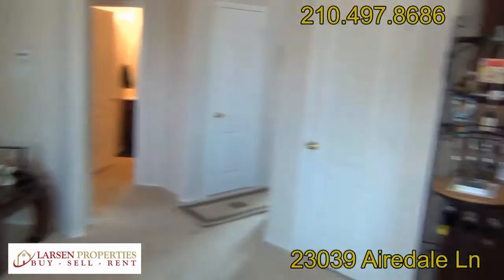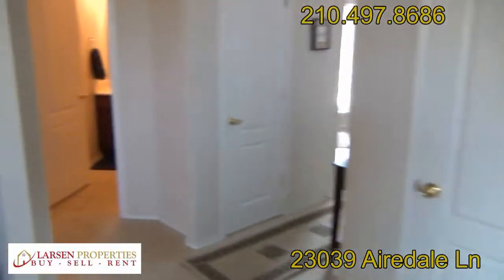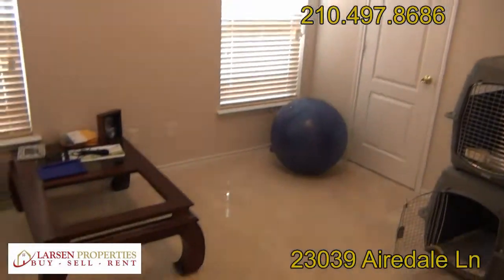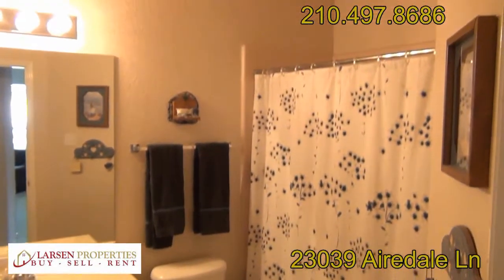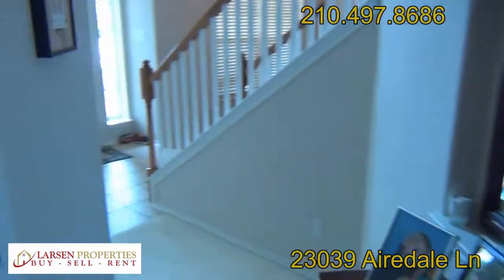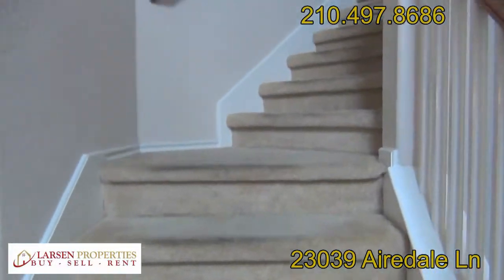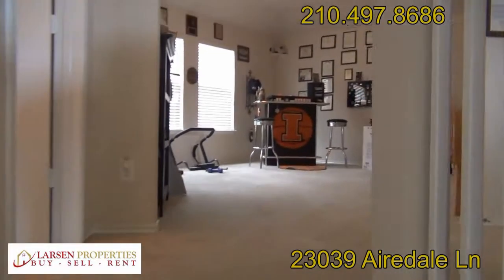Back at the kitchen, let's take a look at the downstairs bedroom — great-looking blinds, a walk-in closet, and really clean carpets. There's a full bath with tub-shower combo. Through here we have the two-car garage with openers.